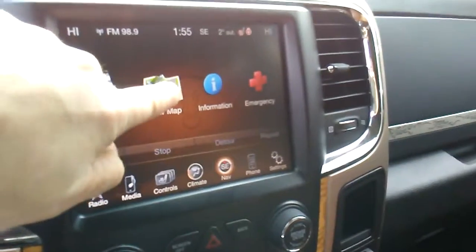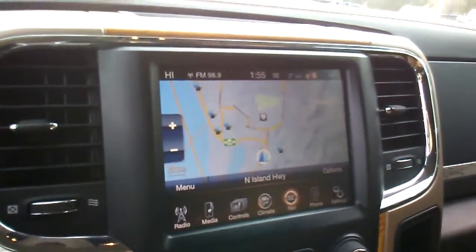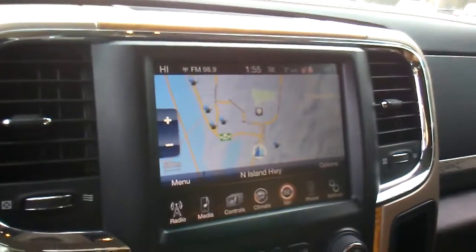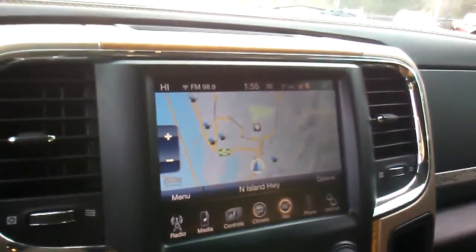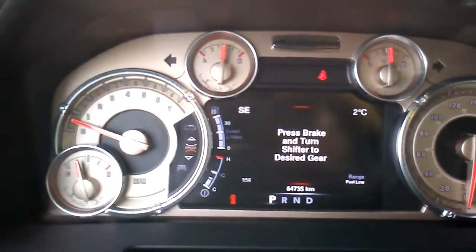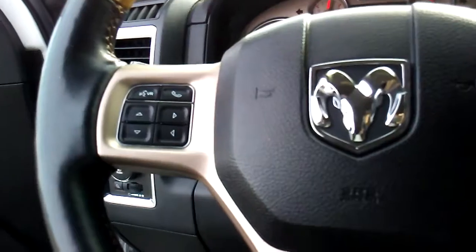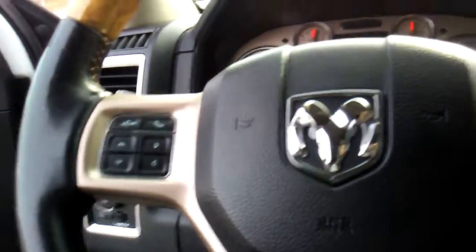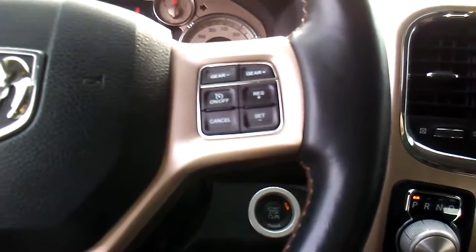This system comes with navigation, which is a beautiful tool. If you're not sure where you are, ladies and gentlemen, this will let you know and get you back home. As you can see on your instrument cluster, you have 64,735 kilometers. This also has Bluetooth for hands-free calling for safety, and all your cruise controls are right on your steering wheel.